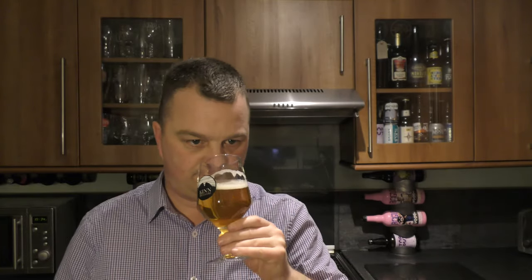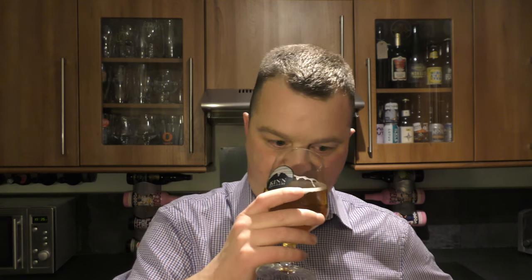Let's get the aroma. Oh yeah — chock full of American hops. Piney, punchy, grapefruity goodness, mixed with some nice biscuity malty flavours.